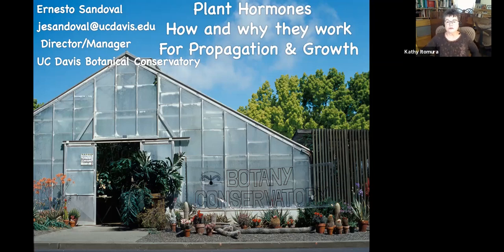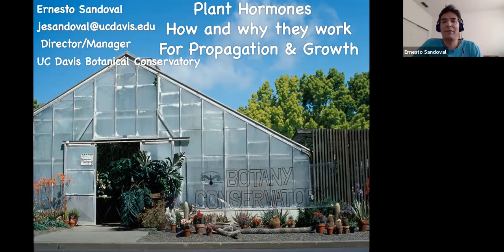I'd like to introduce Ernesto Sandoval. Ernesto is the manager of the UC Davis Botanical Conservatory, which is a kind of living museum. His staff maintains more than 3,000 rare and uncommon plants used to support UC Davis's teaching, research, and public education programs. Ernesto grew up among gardens caring for plants and earned his botany degree at Davis. We're fortunate to have him to talk about plant hormones — knowing and managing them for better results.